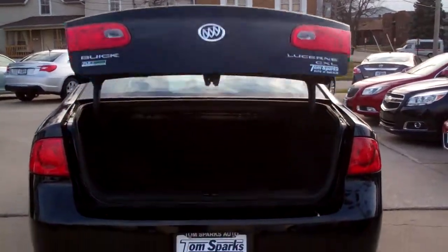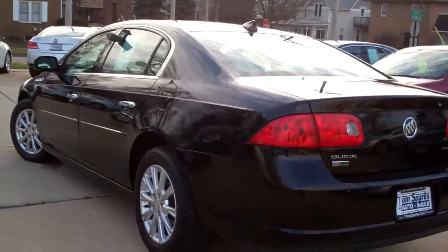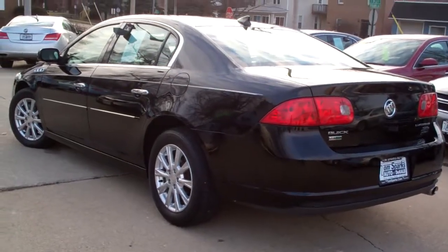Pop the trunk — nice big trunk, plenty of room in there, pass through. Very clean car, clean AutoCheck. It's a local trade-in, front wheel drive, six cylinder.